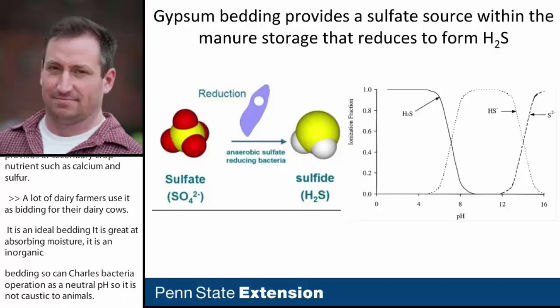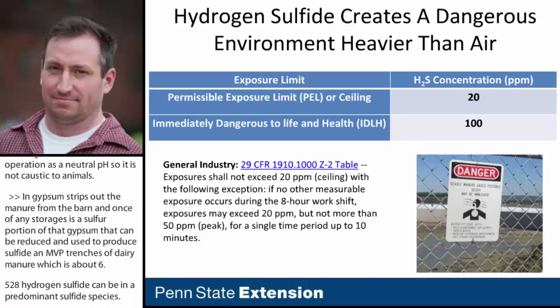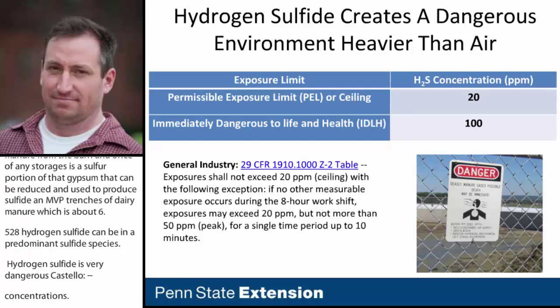When gypsum is scraped along with the manure from the barn and ends up in deep manure storages, the sulfate portion of that gypsum can be reduced and used to produce sulfide. In the pH ranges of dairy manure — about 6.5 to 8 — hydrogen sulfide can be the predominant sulfide species. Hydrogen sulfide is a very dangerous gas at low concentrations. According to the Code of Federal Regulations and industry, workers should not be exposed to over 20 parts per million, and it is immediately dangerous to life and health at 100 parts per million.